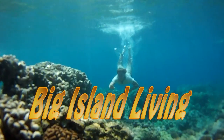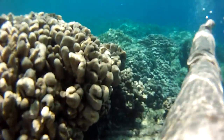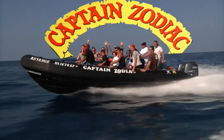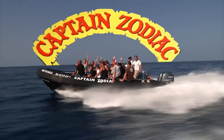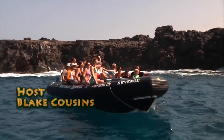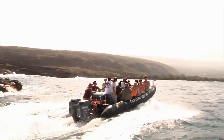Welcome back to Big Island Living. My name's Blake Cousins and today we're on the Kona Coast with the original Captain Zodiac Rafting and Dolphin Adventure, voted best tour in Kona. Join us as we discover sea caves, lava tubes, blowholes, and view amazing wildlife above and below the water.